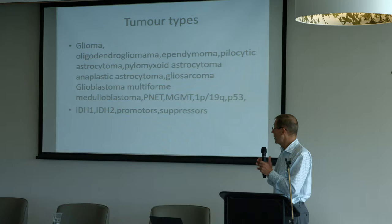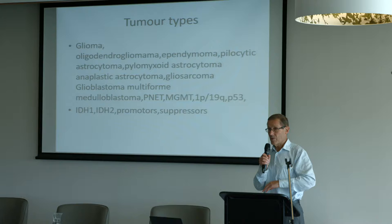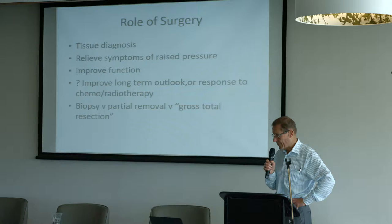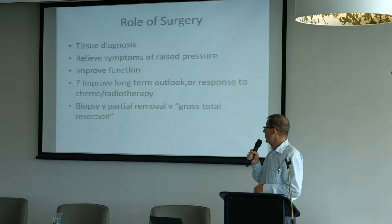My dream is that one day no one like me will get up and talk to you because there won't be any place for surgery for these things. However, currently there is still a role for surgery, and for better or worse we're still fairly deeply involved with all types of brain tumours. So what do we do?